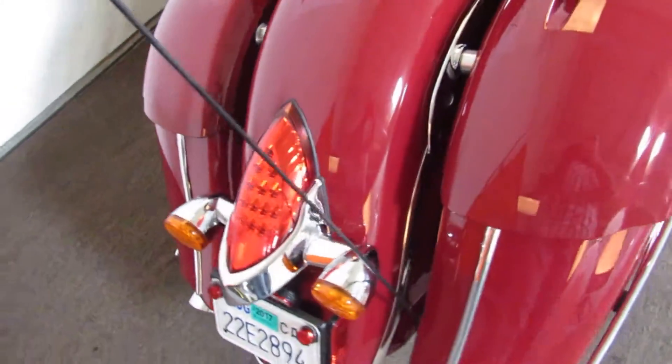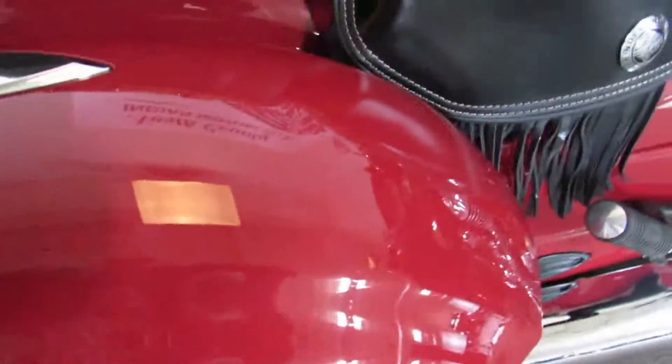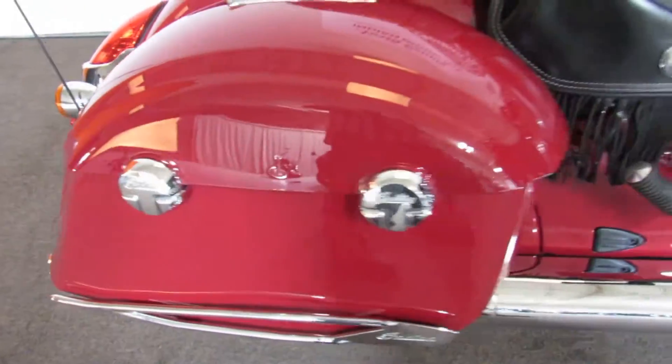The bike is in beautiful condition. There's a little rock chip on the left saddle bag lid, and the rest of the bike looks perfect.